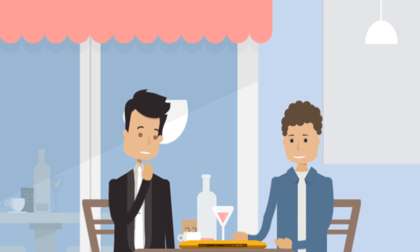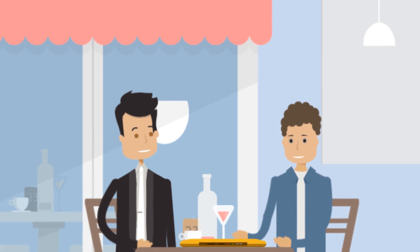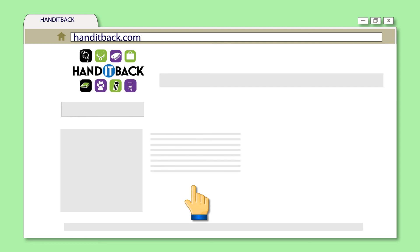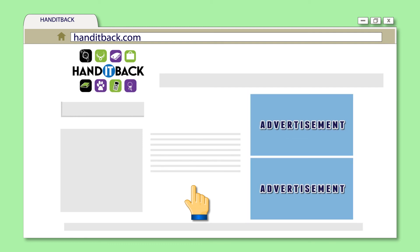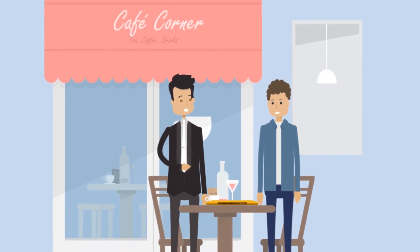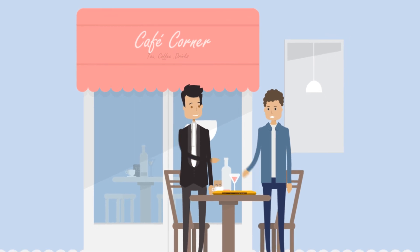But hey, there are no free lunches. What's the catch? How can this service be free? It really is free for users. The site is maintained through the ad revenue from the ads shown on the site. So if possible, click on a few of them. Sure thing. And the first thing I'm going to do is register on HandItBack.com for my free HandItBack.com tag ID. Smart move.